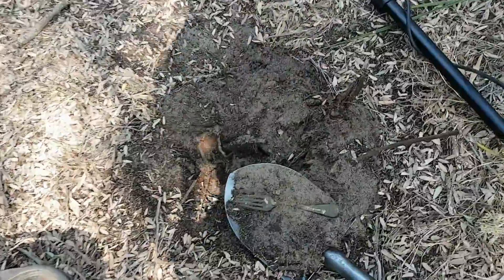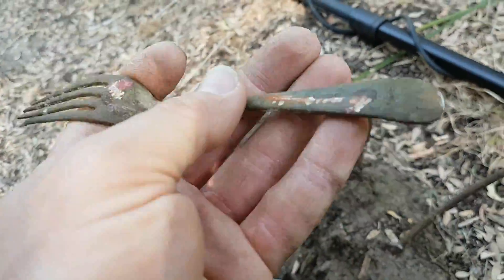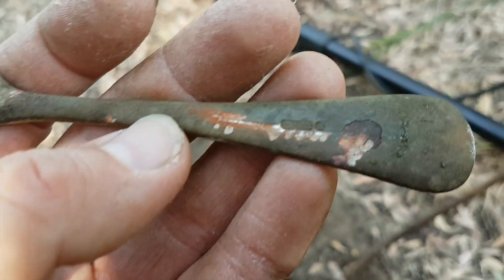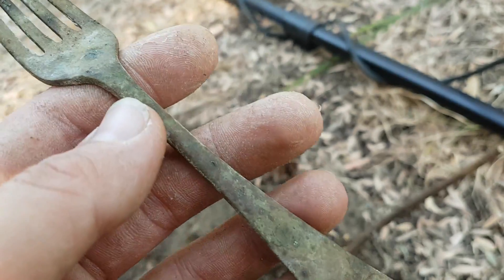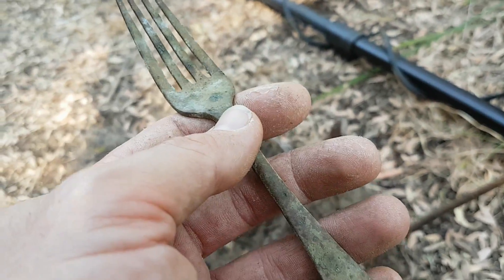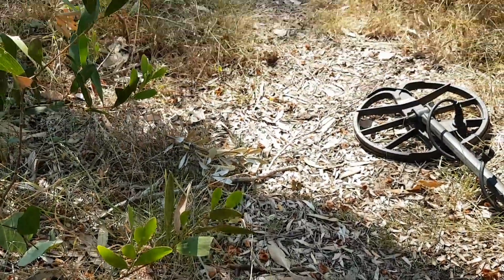First decent target of the day — an old fork, and it has a hallmark on the back. Definitely not silver though, but still a nice find. Heading towards the old house site.